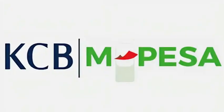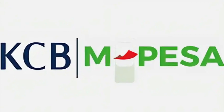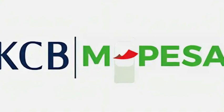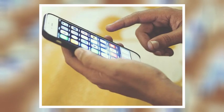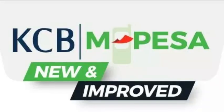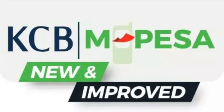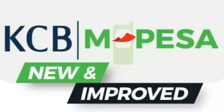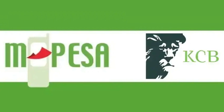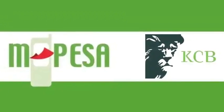KCB Mpesa has secured a special place in the hearts of many Kenyans. This mobile banking service is offered by the Kenya Commercial Bank in partnership with Safaricom. KCB Mpesa offers a quick and accessible way for users to secure loans of up to 1 million Kenyan shillings. It provides flexible repayment terms spanning from one week to 12 months, with low interest rates, making it an appealing choice for those seeking cost-effective borrowing options.